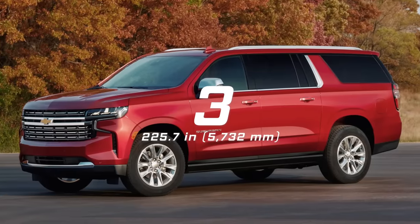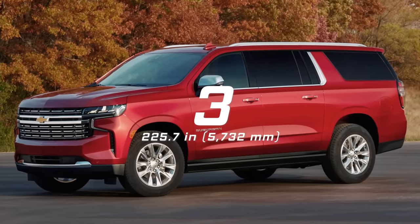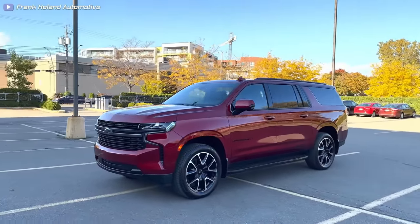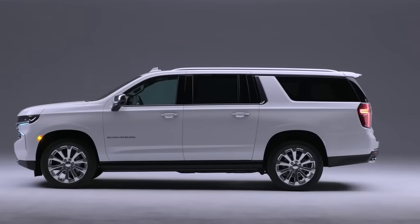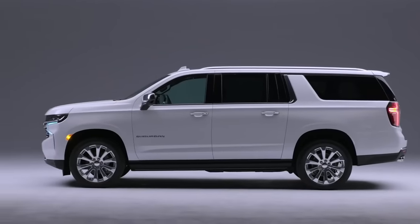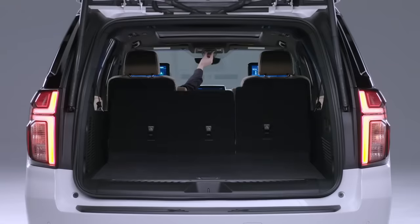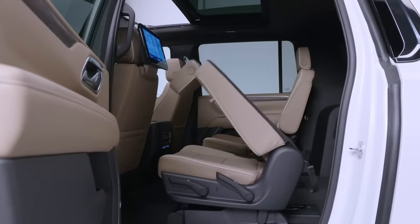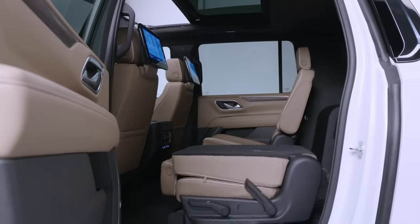Number 3: Chevy Suburban, 225.7 inches long. If you think the Tahoe isn't big enough, go with the Suburban. It's 15 inches longer than the Tahoe and has 16 more cubic feet of cargo space behind its third row. If you fold both the second and third rows down, you have over 140 cubic feet at your disposal.